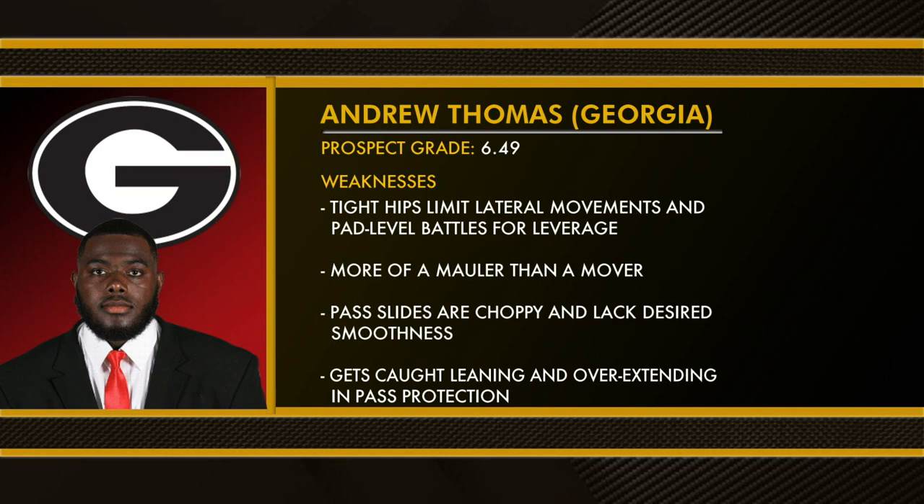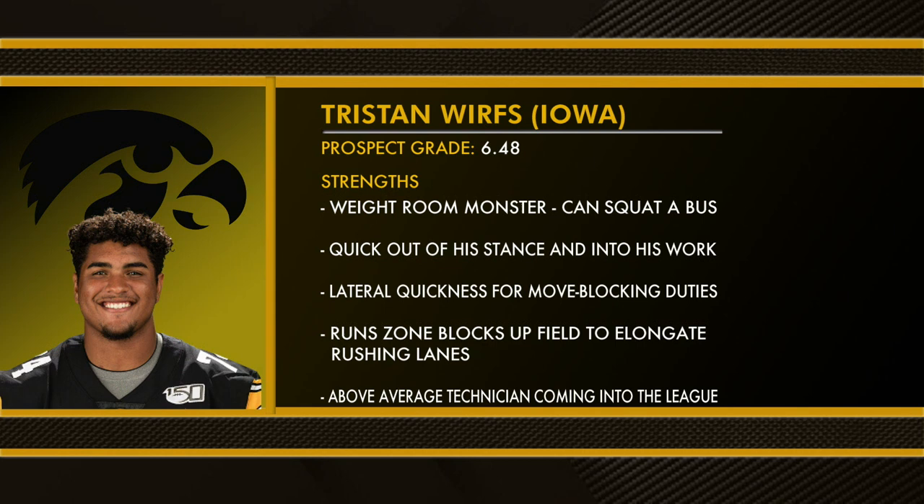Weaknesses: tight hips limit lateral movements and pad-level battles for leverage, more of a mauler than a mover, pass slides are choppy and lack desired smoothness, gets caught leaning and overextending in pass pro.